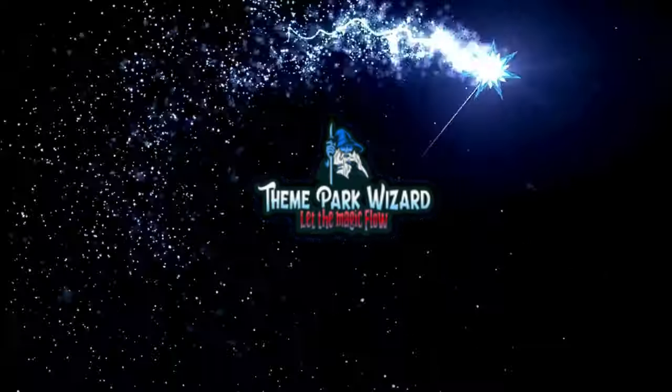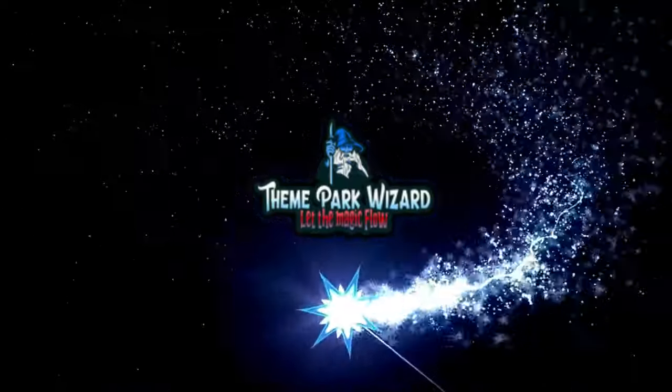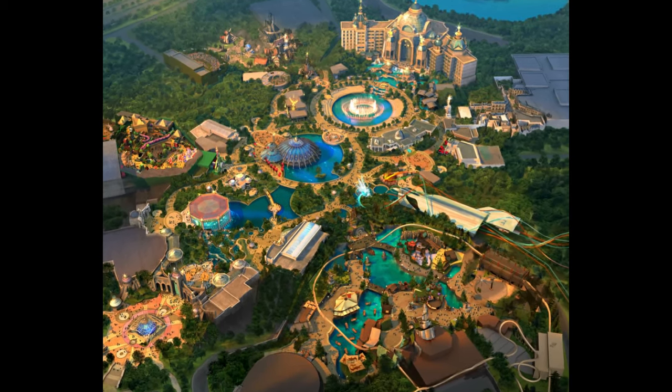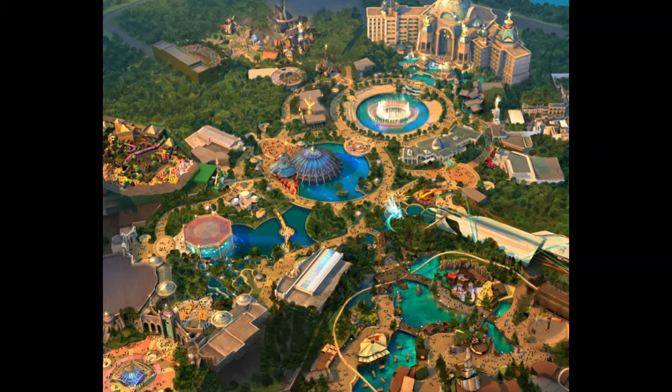Welcome back to Theme Park Wizards. Today we're going to check up on Epic Universe — a lot has happened over the past few weeks, so let's go ahead and check up on all the progress. All thanks to BioReconstruct who has provided all the lovely photos for us today.